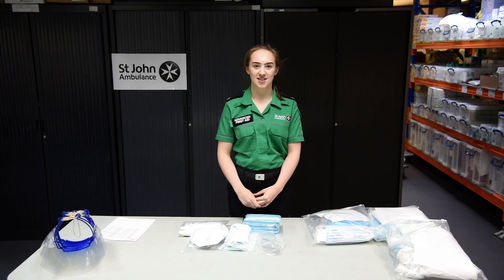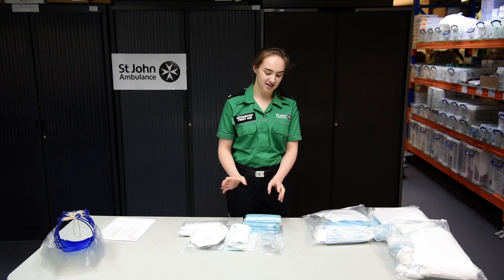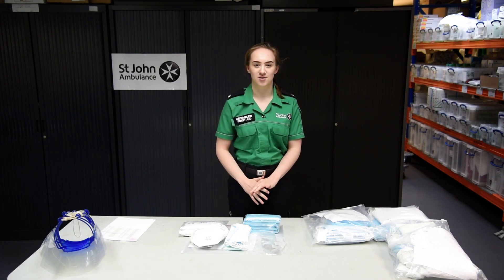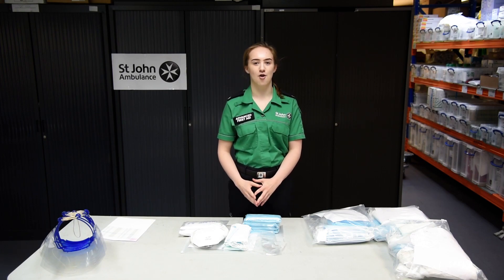Today we are creating packs of personal protective equipment for our ambulance crews. This includes things like aprons, gowns, masks and visors. It's vital that we do this so that our crews are provided with the correct protective measures so that they can be as safe as possible whilst they care for our patients.